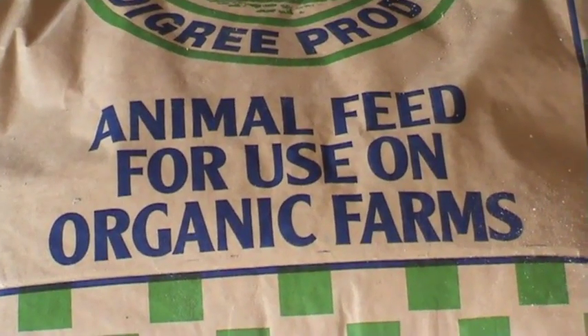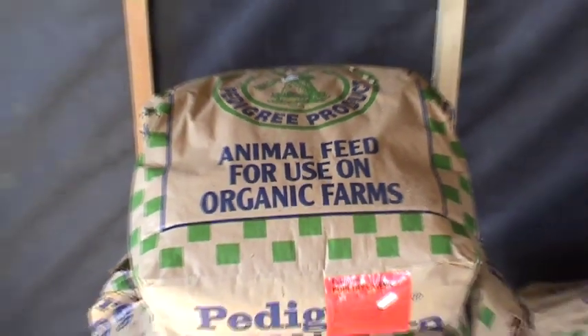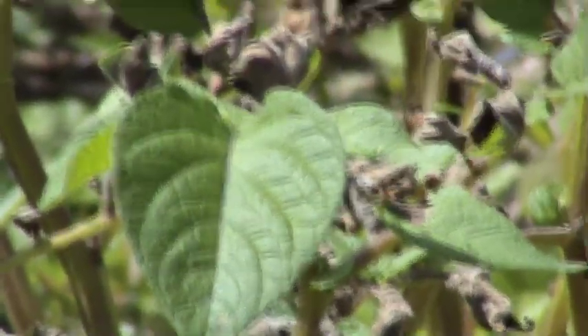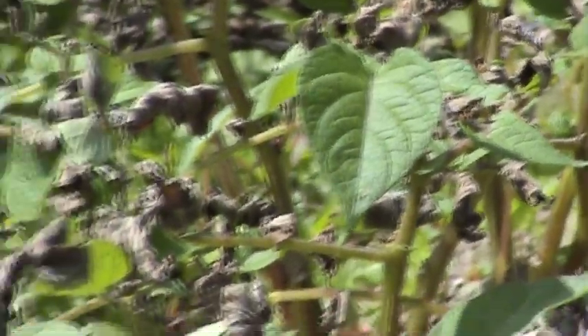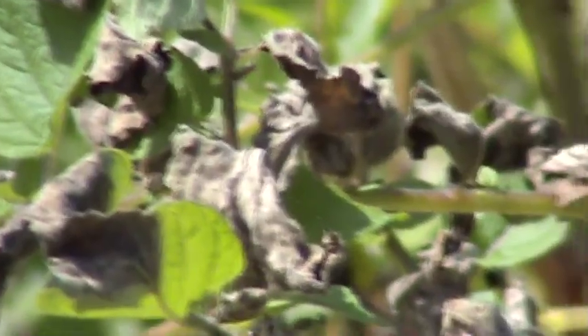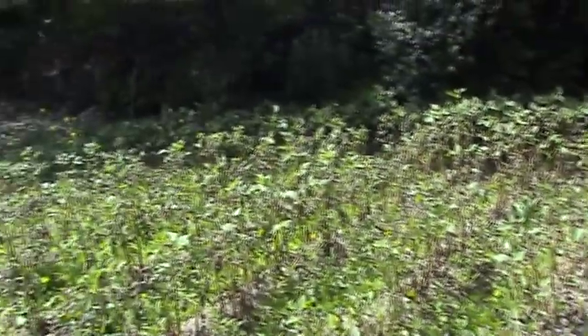The ducks and the chickens are being fed on organic protein pellets and crushed wheat, so it's a mixture of those two things. Our potatoes have been badly affected by blight. There are some green leaves but most of the leaves here are shriveled up, and the whole crop has been affected by blight.